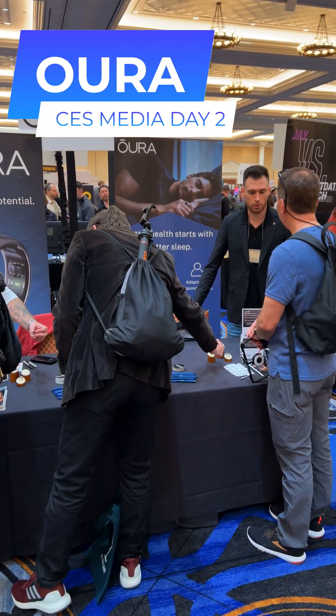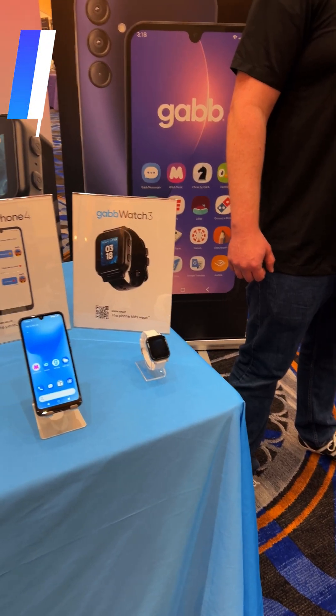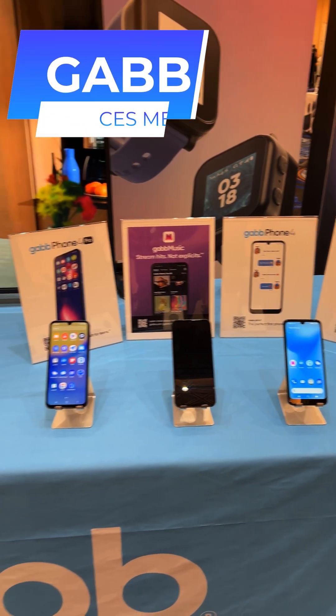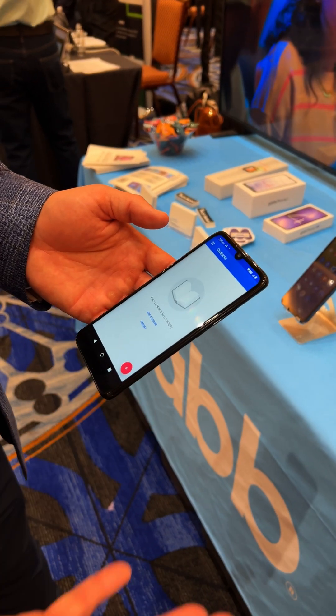Moving on to wearables, I stopped by the Aura booth and discussed the new features of the Gen 4 ring. Then, right next door was Gab, who actually makes my oldest son's smartwatch. I checked out their latest updates and kid-focused tech.